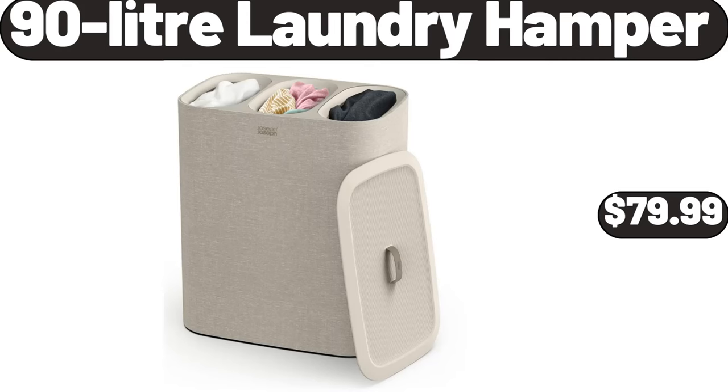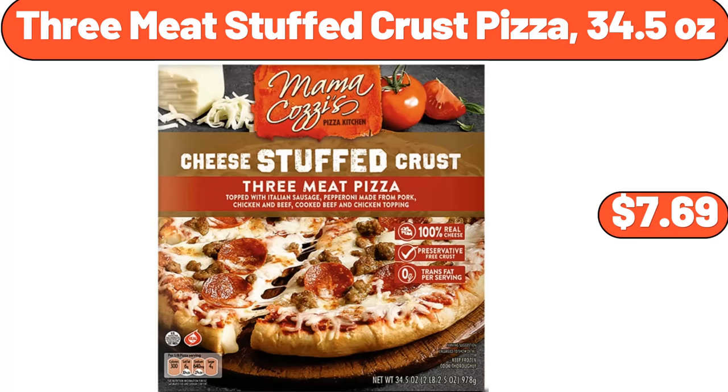90-liter laundry hamper, $79.99. Three meat stuffed crust pizza, 34.5 ounces, $7.69.